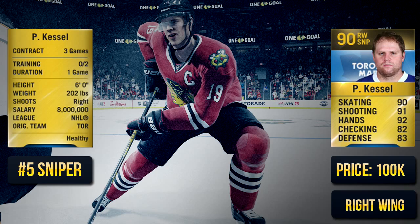The number five sniper is Phil Kessel. Sort of like Hall, but I think Kessel has better hands and a better shot — he's just a bit slower. Both players are extremely fast. You're also saving around 50,000 to 60,000 coins if you get Kessel, so he's definitely worth it and is an amazing sniper in NHL 15.